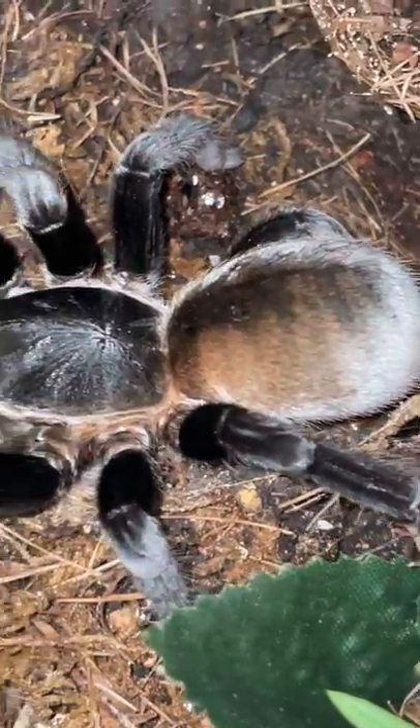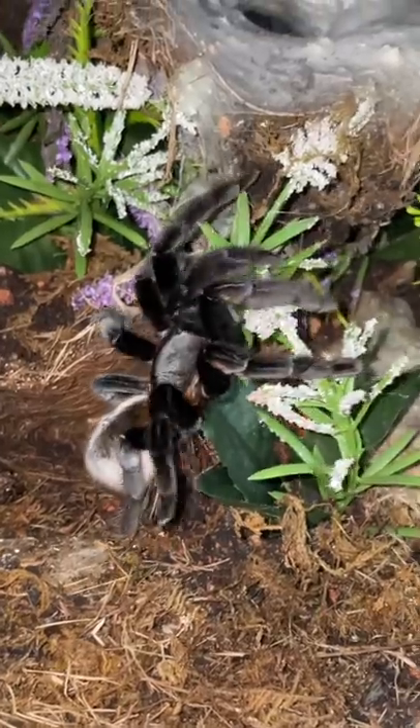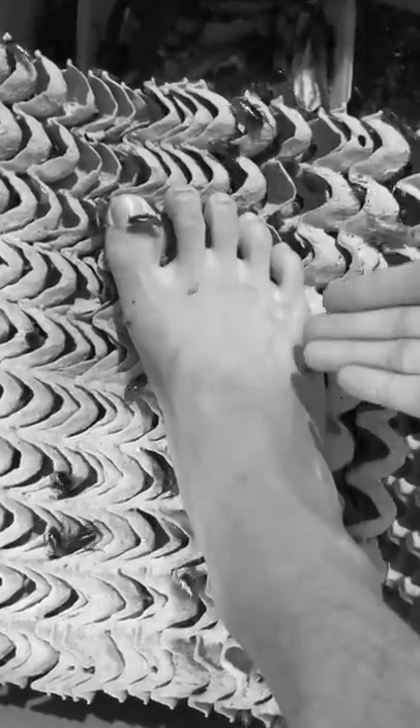This beautiful species comes from — well, from the name Thailand Golden Fringe, no surprise — but they can also be found in Myanmar. Being an old world species, they're definitely not one you'd want to get your hands near to, or any body part for that matter.